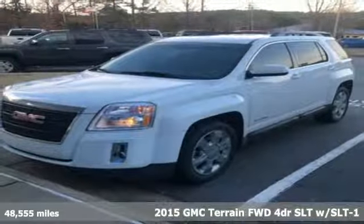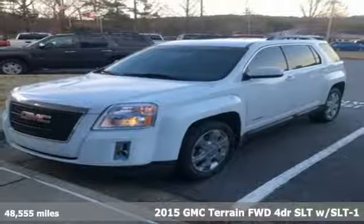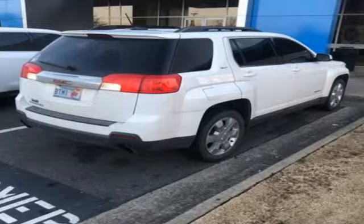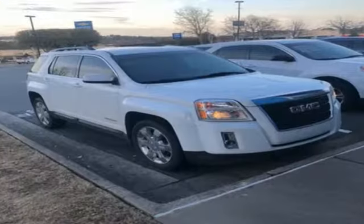Here's a 2015 GMC Terrain. This SUV will be the perfect fit for your family with power and efficiency and surprising cargo space. It's equipped for all your driving needs and wants.